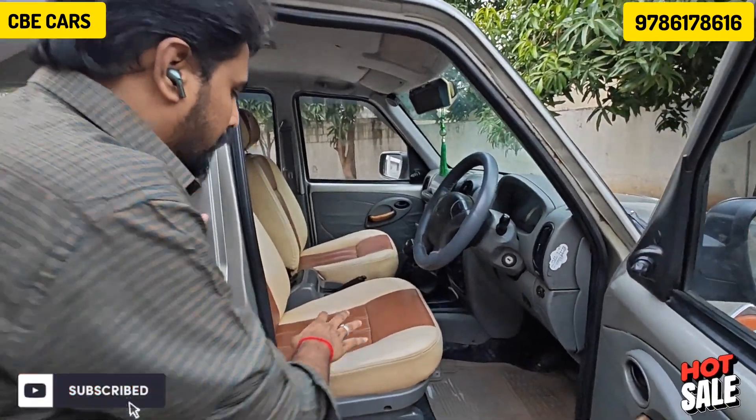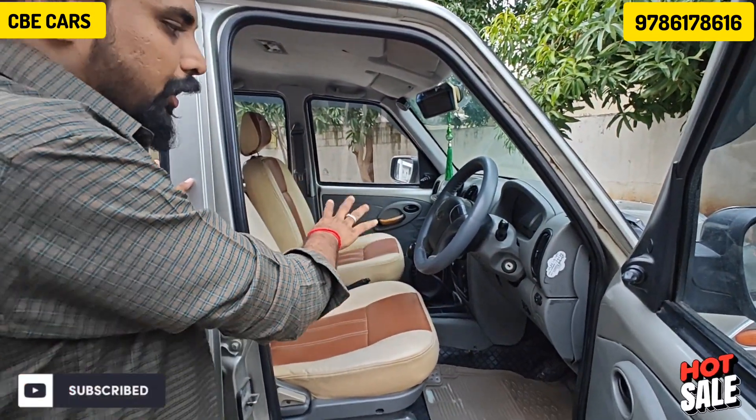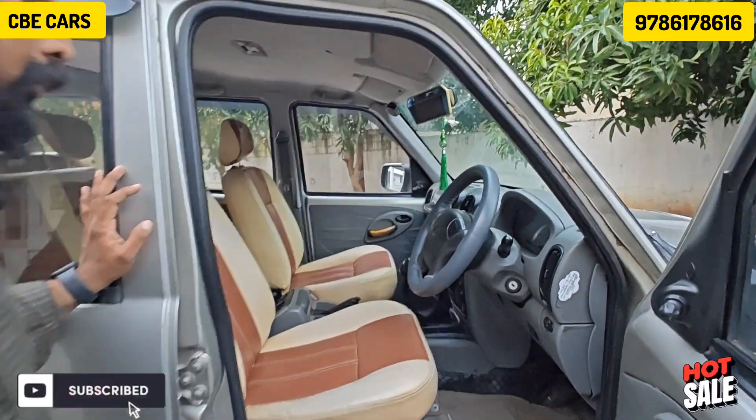There is a system with leather panels, an audio system, a power steering power system, and basic options. The basic options make the interior better.